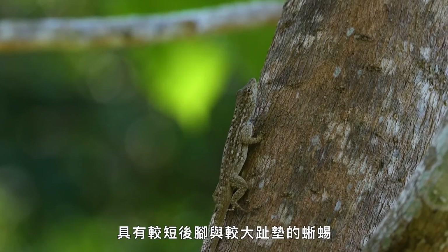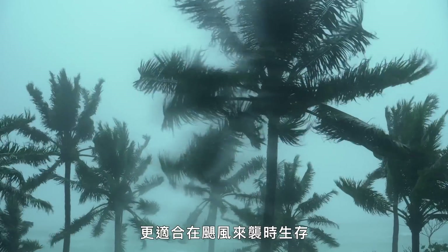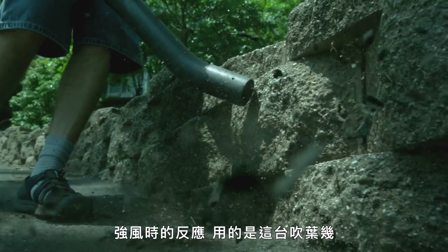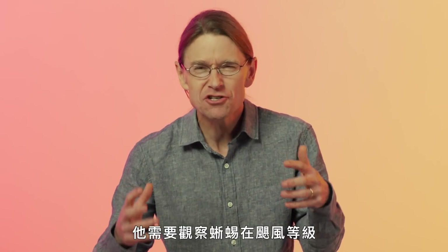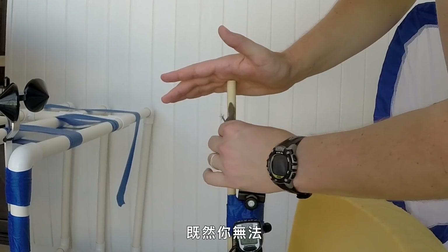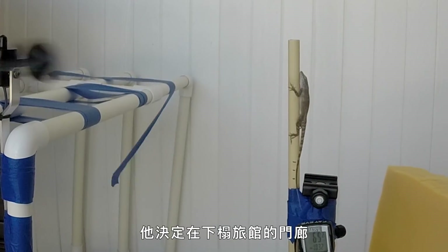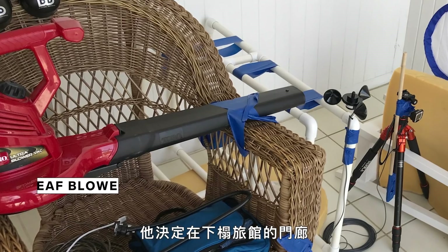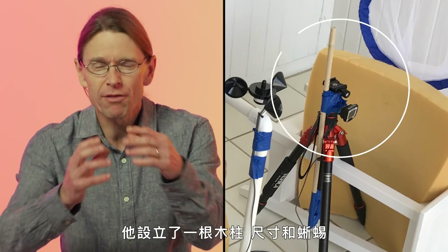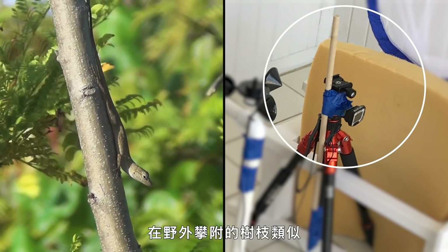To prove that the lizards with the shorter back legs and larger toe pads were more fit to survive during a hurricane, Donohue tested how lizards reacted to winds by aiming his leaf blower at them. He needed to see how the lizards behaved during hurricane-force winds, and since you can't be out there taking notes on lizards during a real hurricane, he decided to recreate one with a leaf blower on the porch of his hotel room. He put a dowel that was similar to the size of the sticks that a lizard would hold onto in the wild.